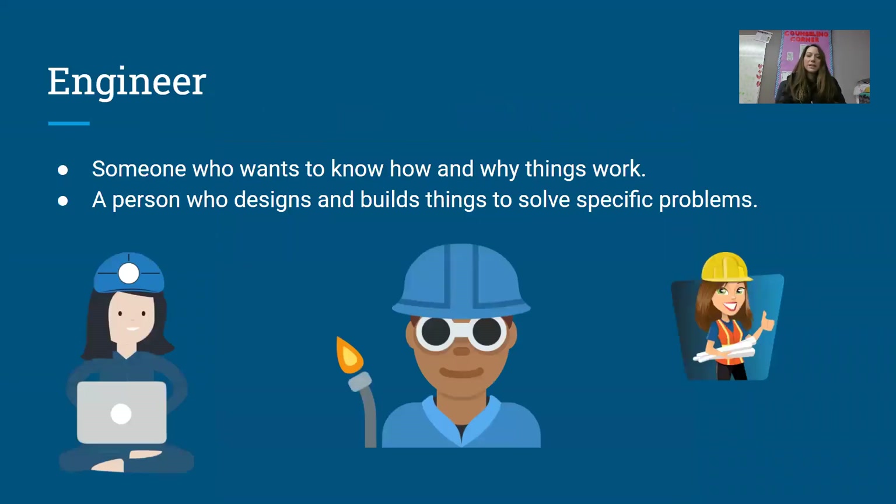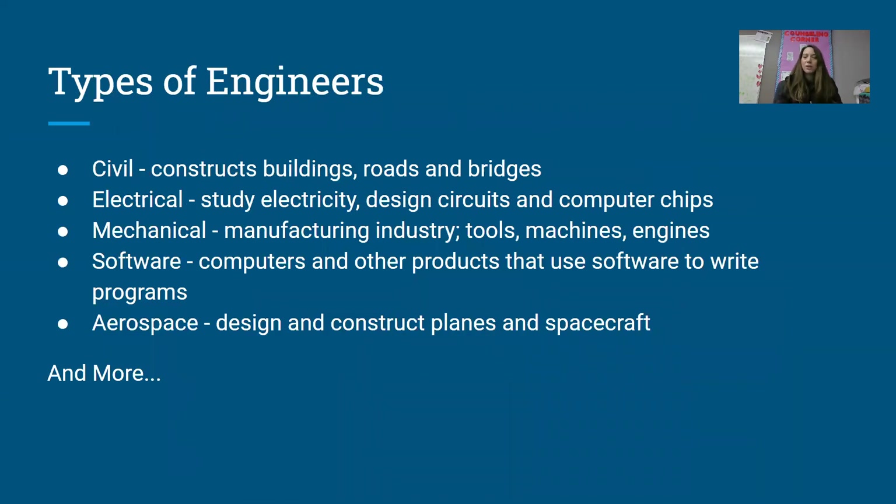We learned what is an engineer — somebody who wants to know how and why things work, a person who designs and builds things to solve specific problems. And we learned about different types of engineers. There are engineers in every industry, and even industries that we don't know about yet. Engineers will be having jobs — these are jobs of the future.